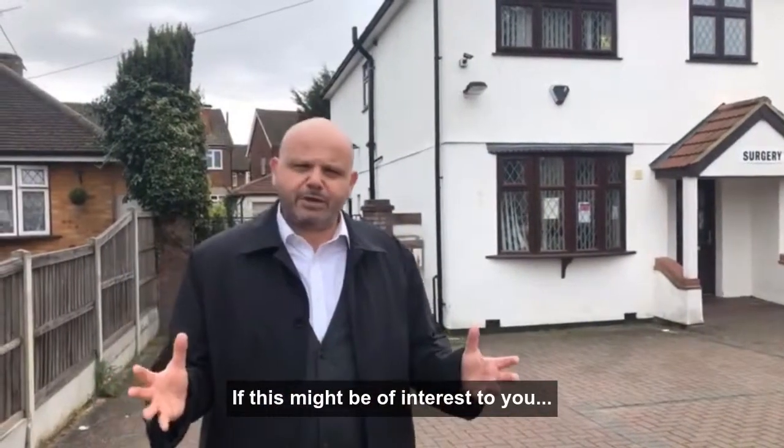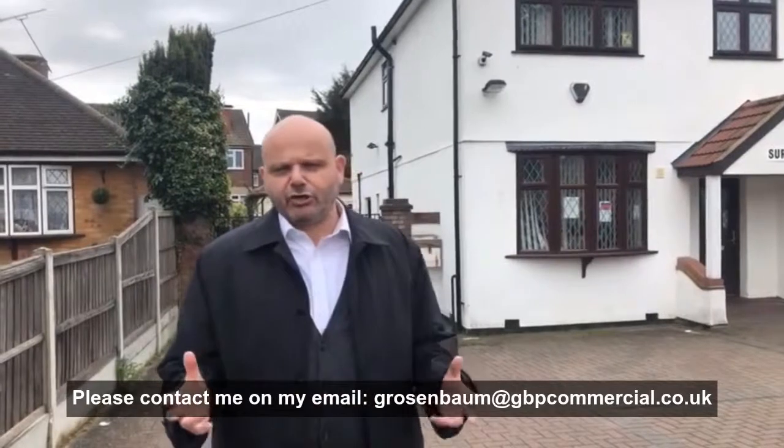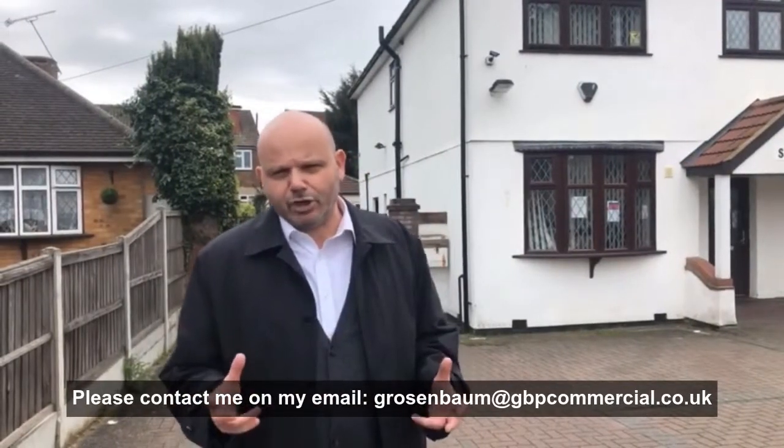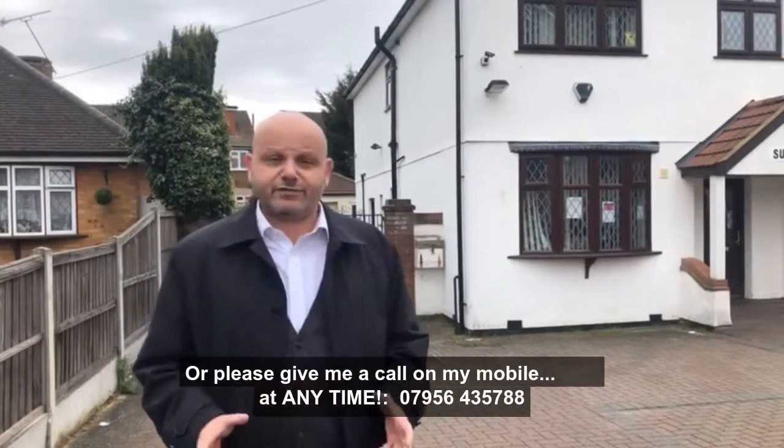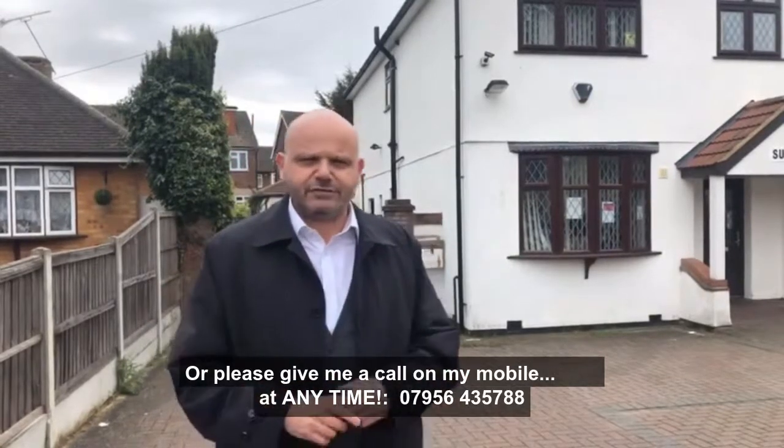If this might be of interest to you, please either contact me at GBP Commercial on my email grosenbaum@gbpcommercial.co.uk, or please give me a call on my mobile anytime: 07956 435 788.